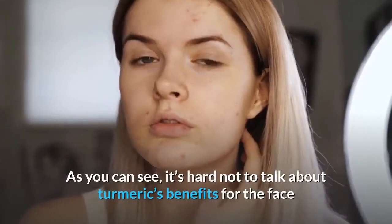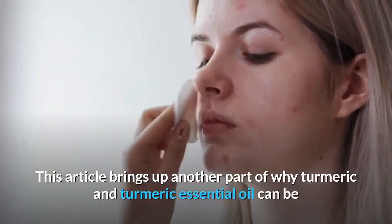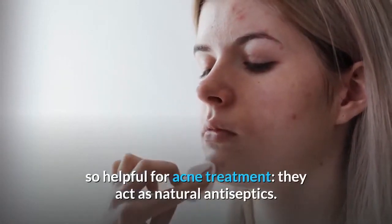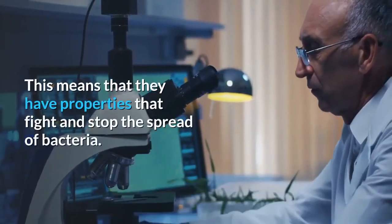As you can see, it's hard not to talk about turmeric's benefits for the face and skin without mentioning its potential to treat acne. This article brings up another part of why turmeric and turmeric essential oil can be so helpful for acne treatment: they act as natural antiseptics, meaning they have properties that fight and stop the spread of bacteria.